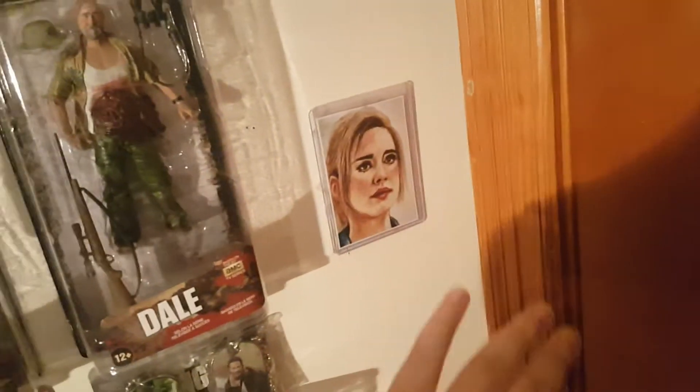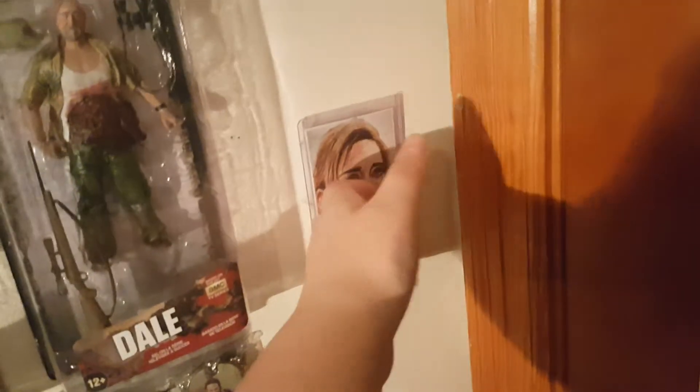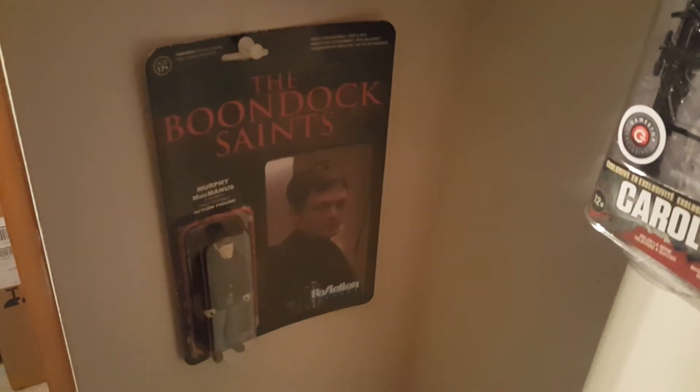This is a little art card print sketch that my friend Zach gave me. He gave me one of Lori, but she fell off the wall — I still haven't put her back up. This one is of Jesse. I did have my Lori wardrobe piece up here as well, but it fell off too. Here we have a Rey and Luke art print, my The Crow figure, Kylo Ren figure, and a Boondock Saints reaction figure — I only have Murphy, not Connor.